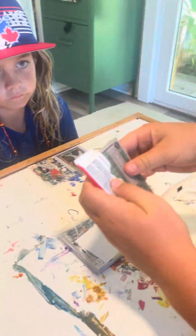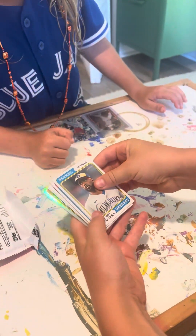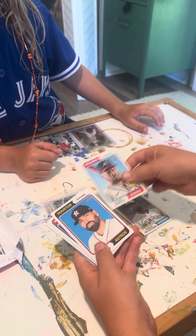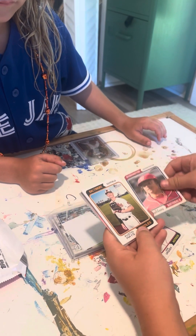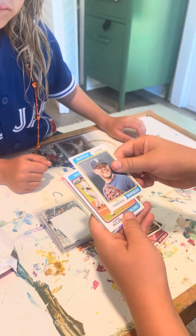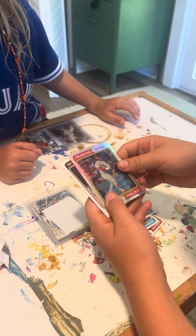First up from the bonus pack: Andrew McCutcheon — there's some shine on the back — Michael Harris, Jose Acurdy, CJ Abrams, Austin Hayes, Ty France, Jorge Soler, and a Bryce Harper.